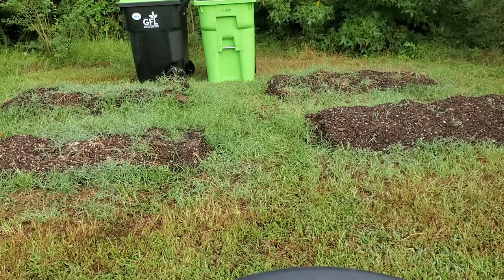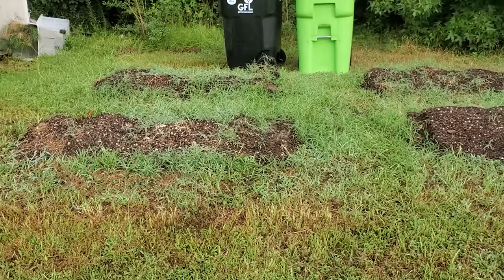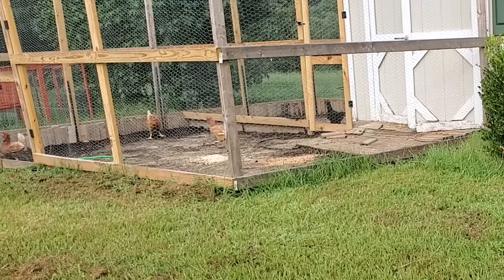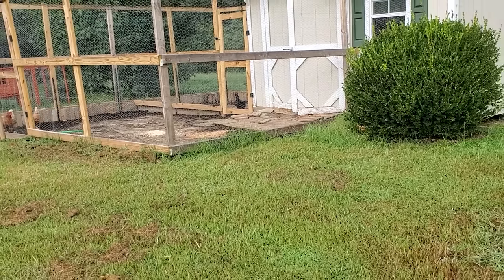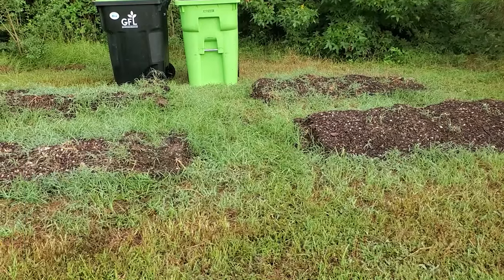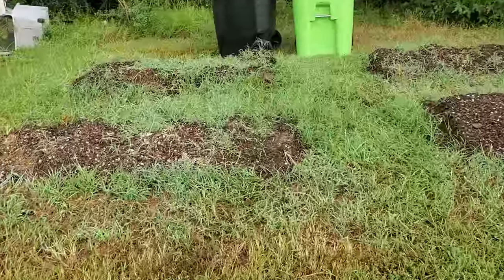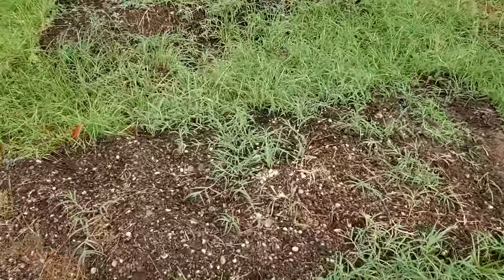I keep thinking about the comment that said this looks like four very shallow grapes. It kind of does, I guess — especially as I continue to try and cover them up.